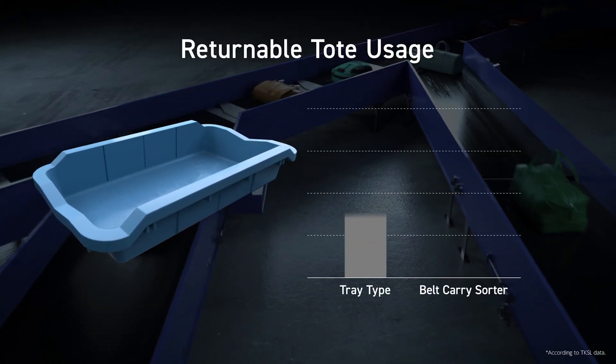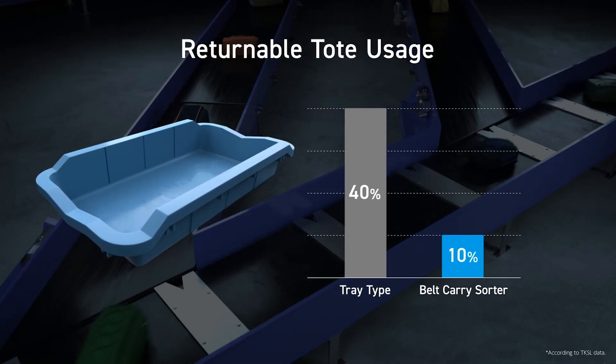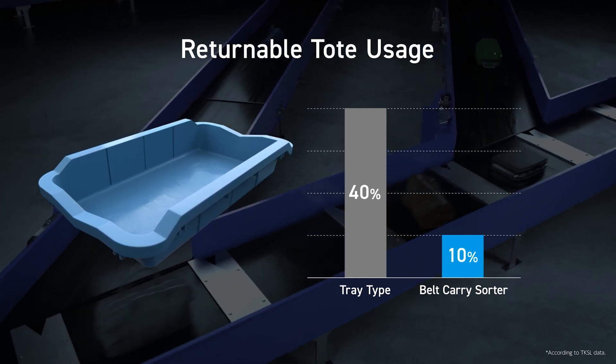Because the Belt Carry Sorter handles a wide variety of baggage types, the necessity of using returnable totes can be reduced from 40% to 10%. The time and effort to handle totes is greatly reduced.